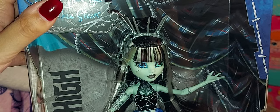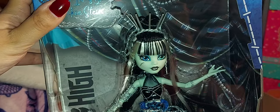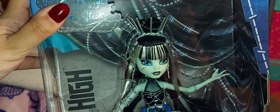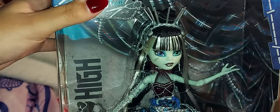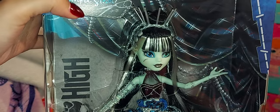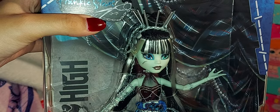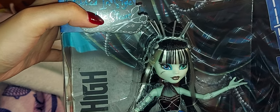She's $45 US on Amazon.com, but in Canadian instead of being $70 Canadian she was $80 Canadian, so I paid $91 Canadian with taxes, which is ridiculous for one doll. I could always return her if she goes down in price. I should do the same thing for my Holiday Claudine to be honest.